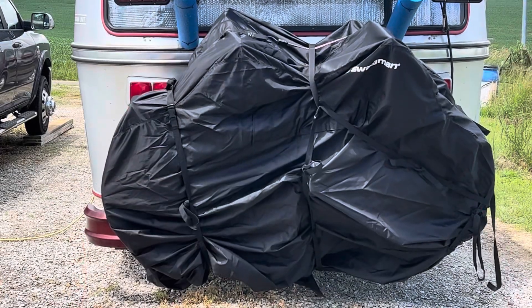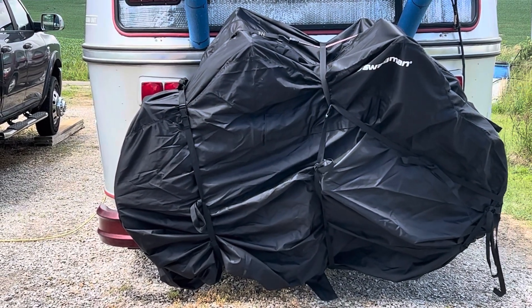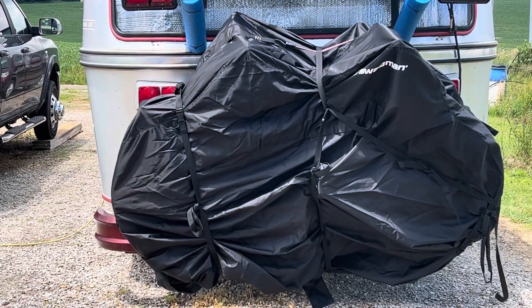I got the bike cover installed today. Looks like it's going to do an excellent job of keeping our bikes water free.